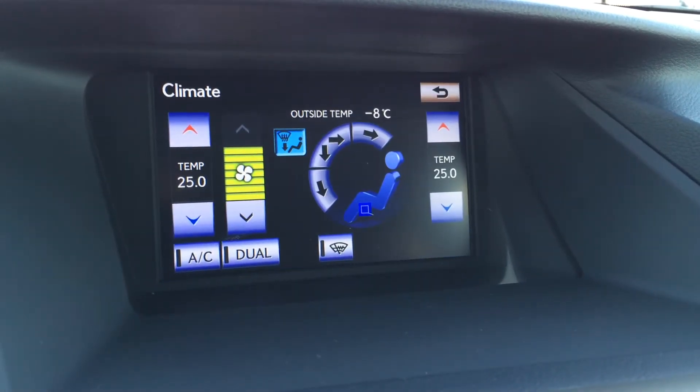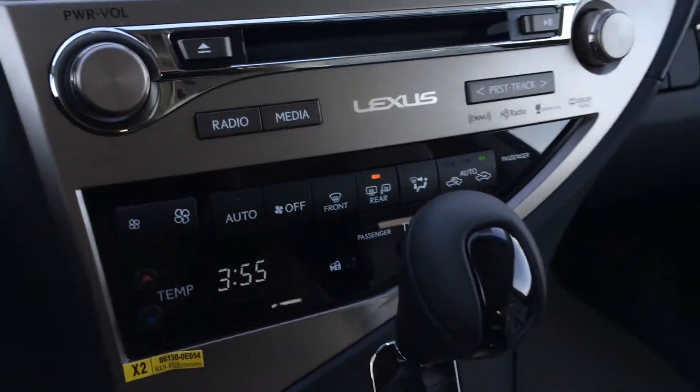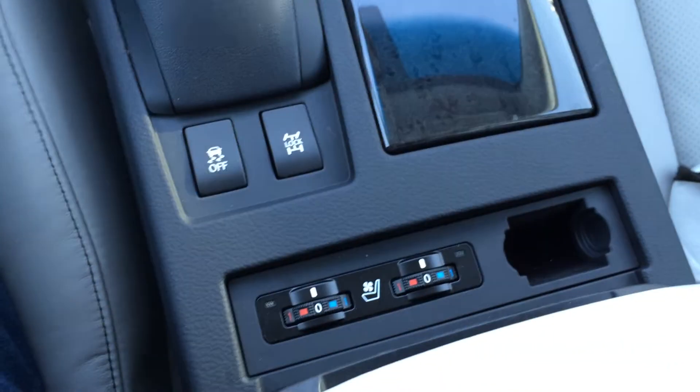Climate control — you've got AC, dual zone. Front and rear defrost, and side mirrors are heated. Leather and wood shift knob. Traction control off switch, lock, and diff button there.